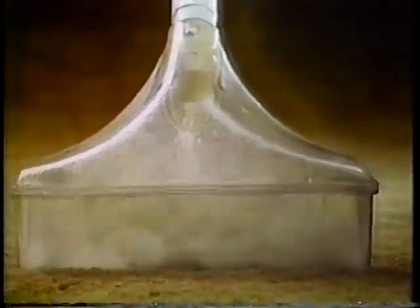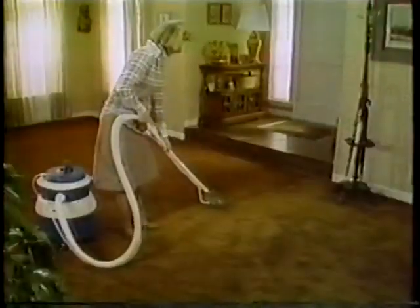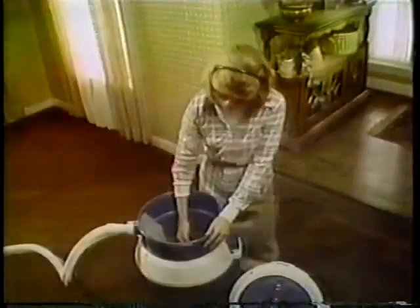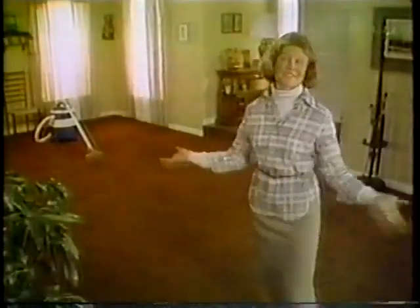Now you can own one yourself. Sears introduces the Power Spray for easy home carpet cleaning. It's a handy sized carpet cleaner you can own. The Power Spray sprays hot water into your rug, then sucks up the dirty water. You can see the dirt you get out — dirt you didn't even know was there.